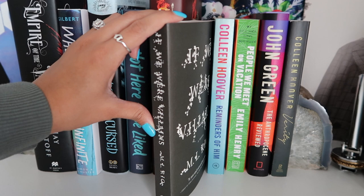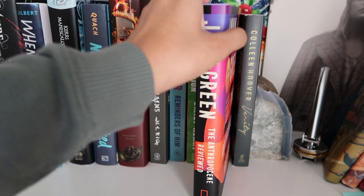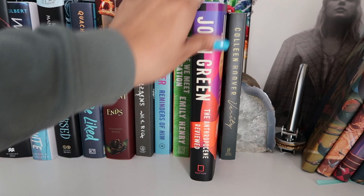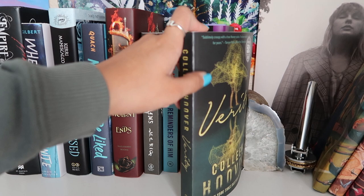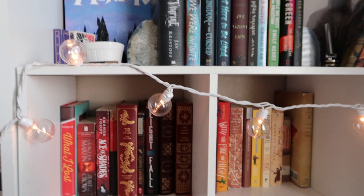If We Were Villains — I got this from Charlotte for Christmas and want to get to it. Reminders of Him by Colleen Hoover I got recently as well. The Anthropocene Reviewed by John Green — I want to read this like this week or next week, I cannot wait, I've been thinking about it non-stop. Verity by Colleen Hoover — one of the only thrillers I own, left it up here because I've been on a Colleen Hoover kick.